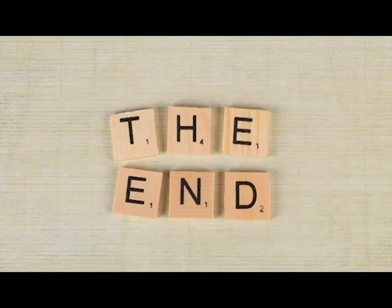Thank you for your time and we hope the video was useful to you. See you again soon.